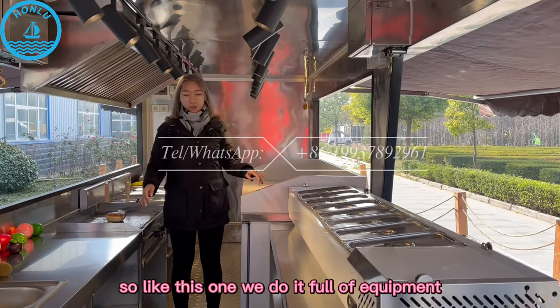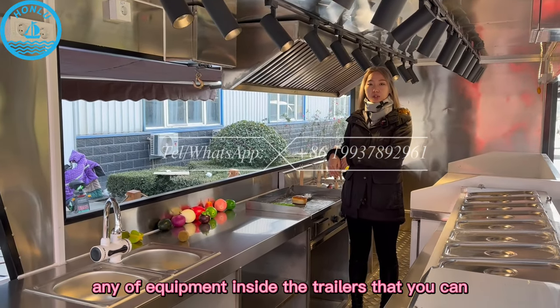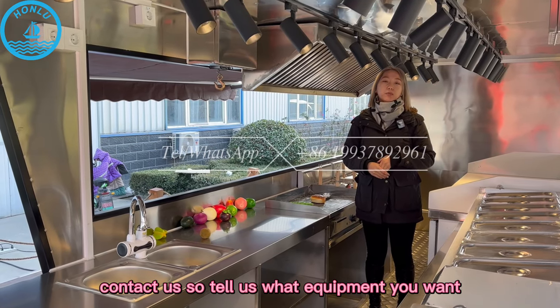So like this one, we do it full of equipment. If you want any equipment inside the trailers, you can contact us to tell us what equipment you want.